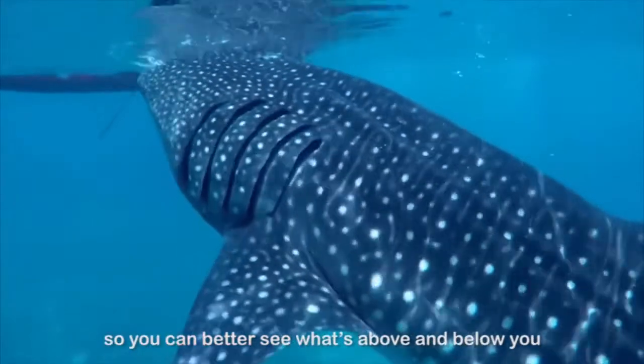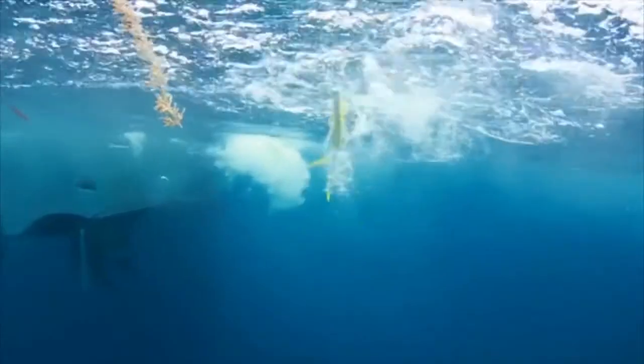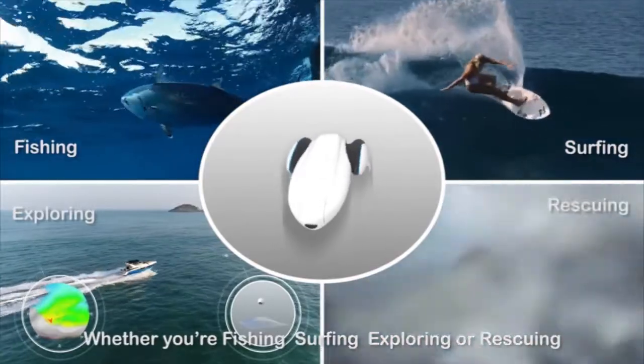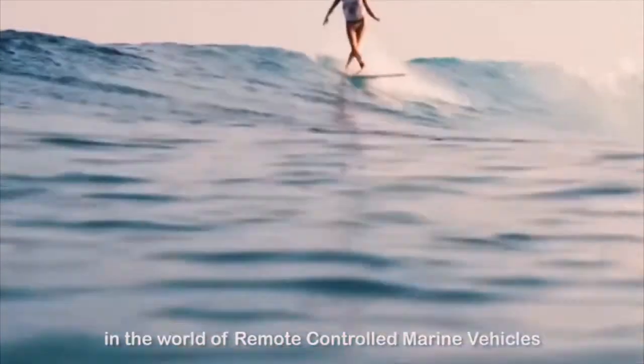So you can better see what's above and below you. Whether you're fishing, surfing, exploring, or rescuing, Power Dolphin is another leap forward in the world of remote controlled marine vehicles.